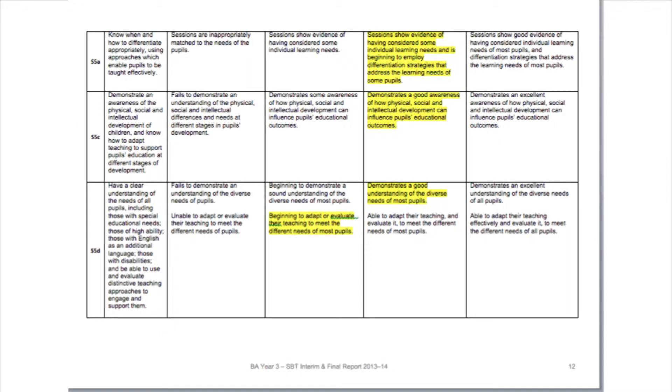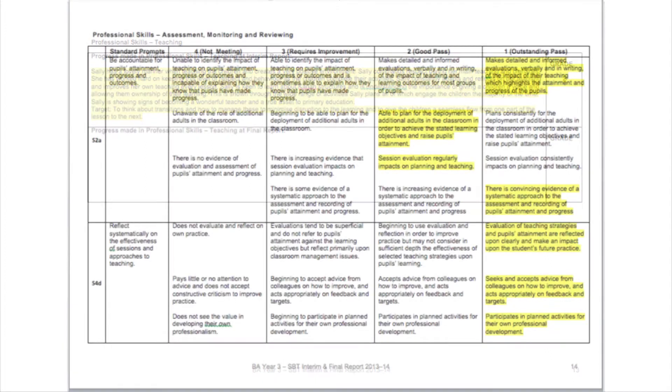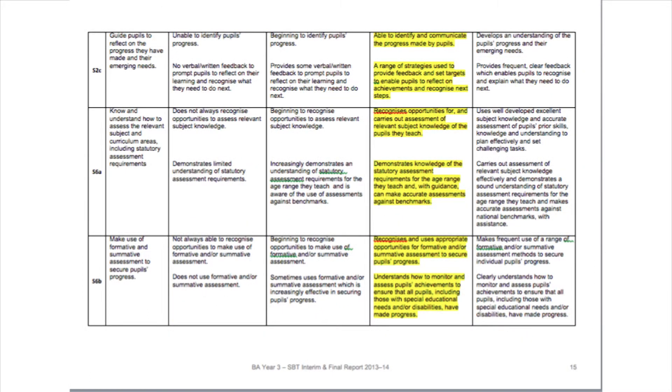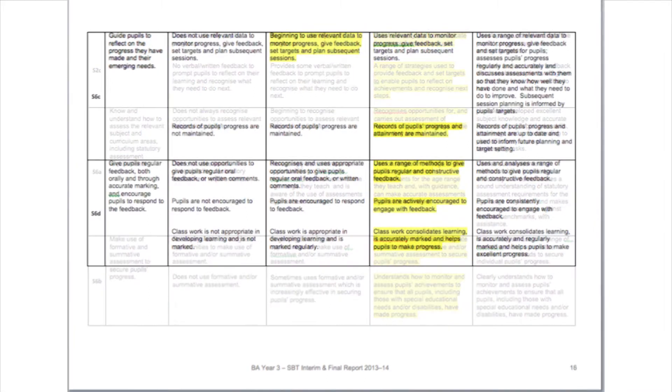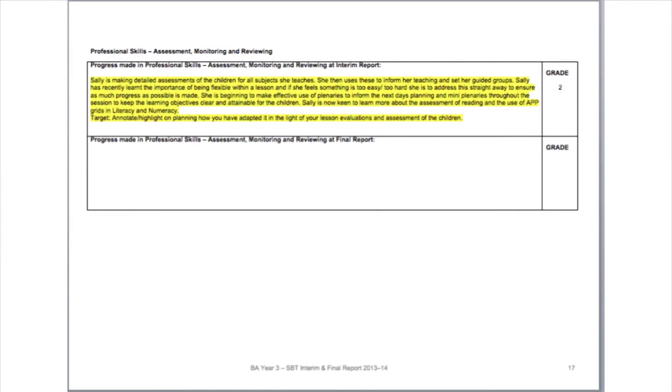If a student has one cell highlighted as four, this does not equate to at risk or fail. If there are a significant number of fours shaded, then this would suggest that the student should be graded as four overall in this area, and this will then result in the student being placed at risk at interim or failed at final report.